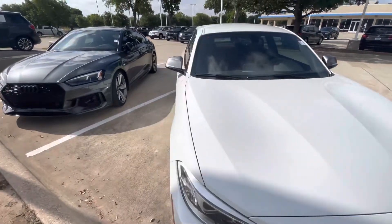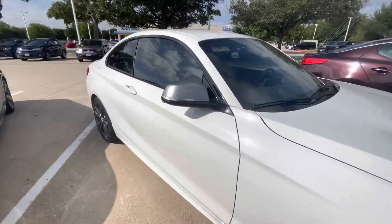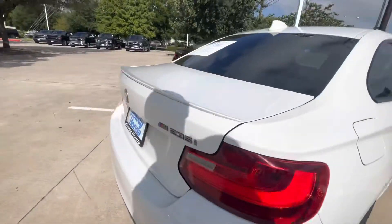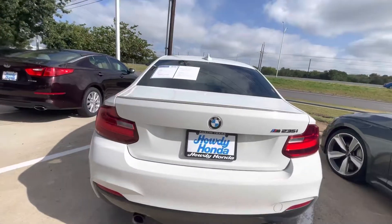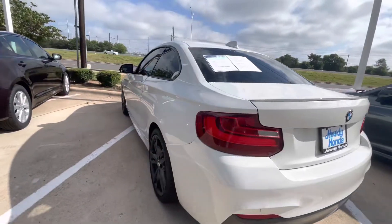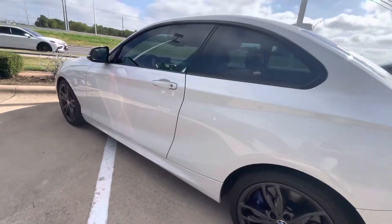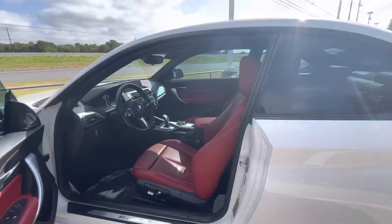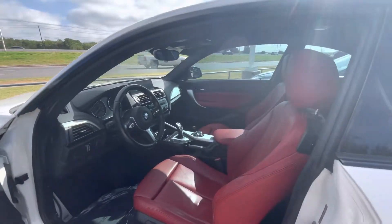Hey Nikhil, this is Cameron with Howdy Honda doing a walk around the 2016 BMW M235i. This thing is in super great condition — white exterior with of course your sport red leather interior.